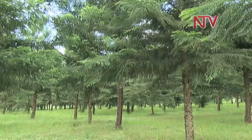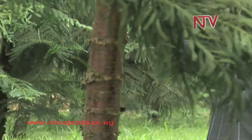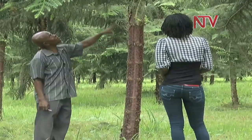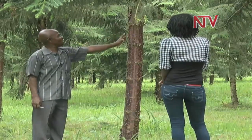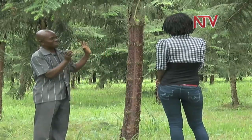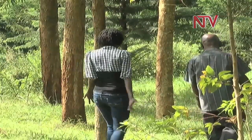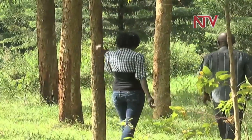Is there anything that threatens this growth? Since the establishment of this, I have not come across any problem. The only problem is management. Management requires that they get pruned regularly. As it grows, we reduce the branches so that the stem becomes clean. So in the end, you will get no scar inside the timber, the real wood.